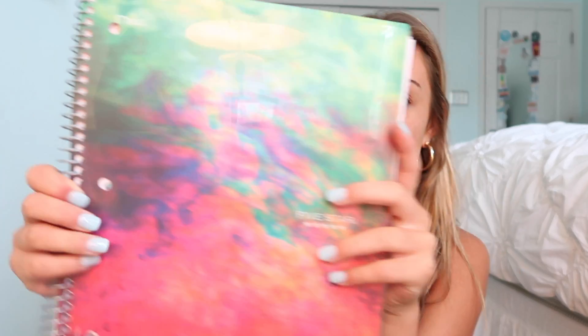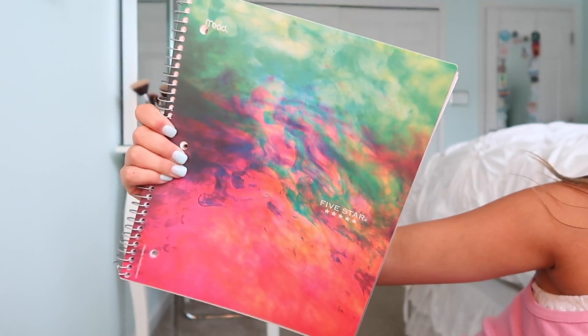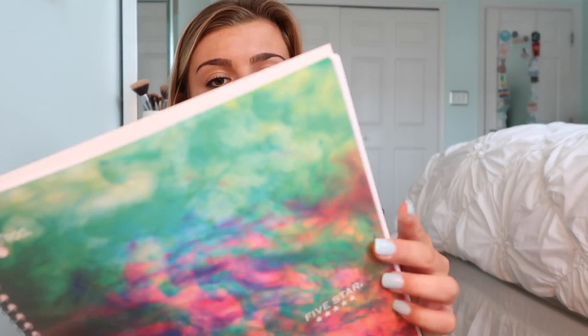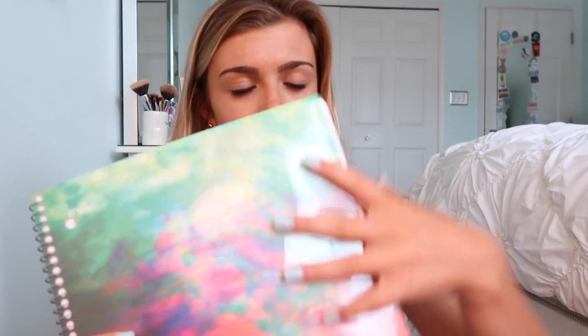The next thing I got is this one-subject notebook — it's really pretty and colorful. Do you guys like my nails? I just got them done. It has a little folder inside and I like it because it has a protective cover. I know I'm going to need more binders because I'm taking a lot of classes.